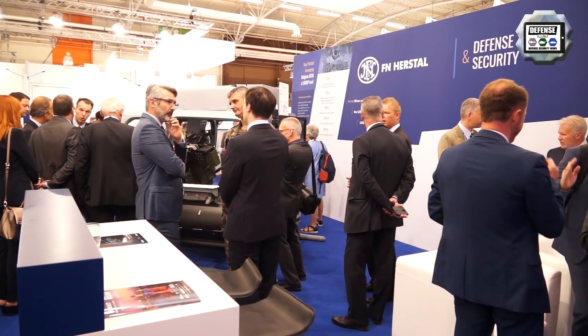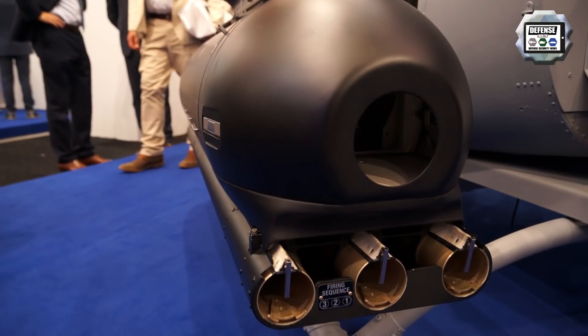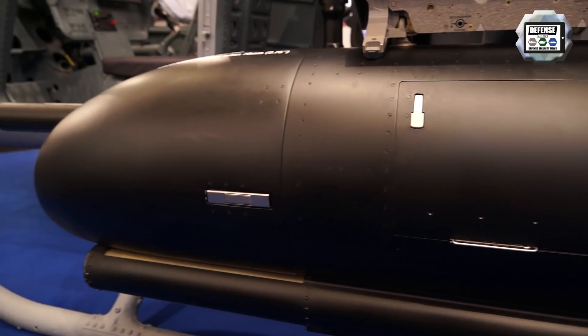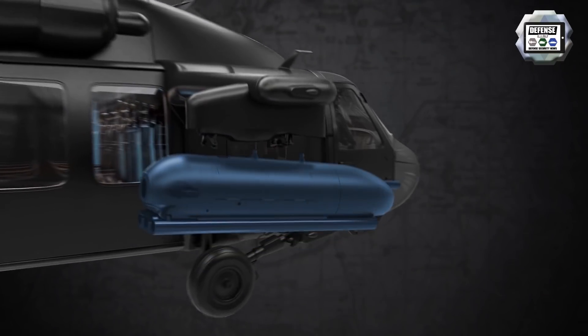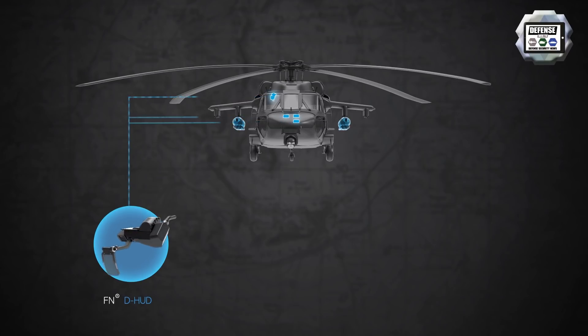We also exhibit for the first time our digital suite. In this specific configuration we showcase the RMP, the rocket machine gun pod featuring a high rate of fire M3M, as well as three rocket tubes at the back capable of shooting 70 millimeter rockets. The RMP is the digital version of the pod, connected onto a network developed by FN which can be integrated onto any helicopter platform. The second member of the family is a head-up display developed by FN, which is part of this digital suite.